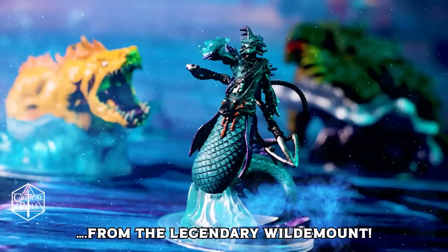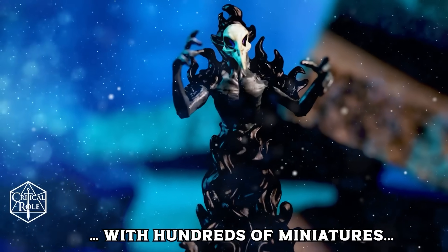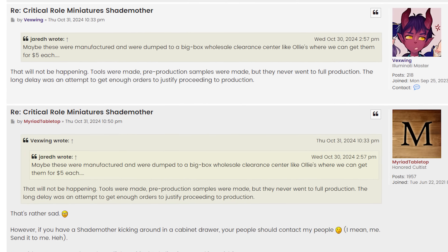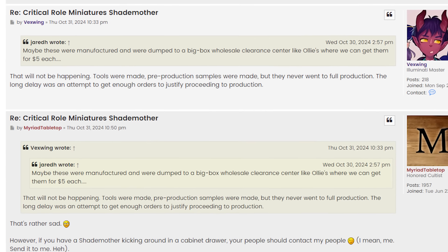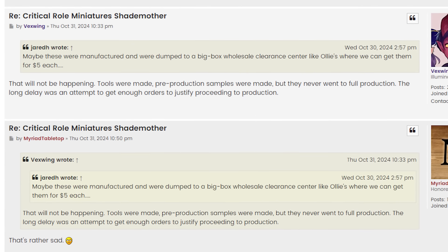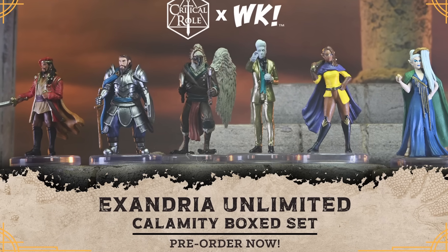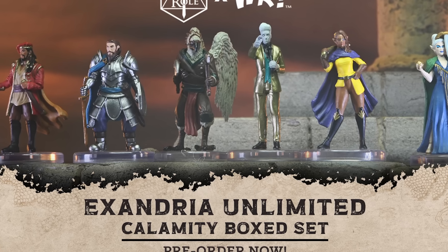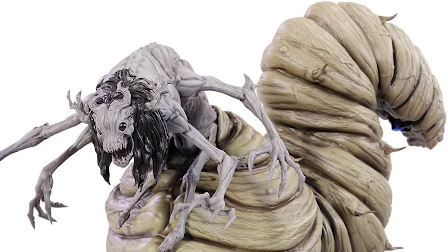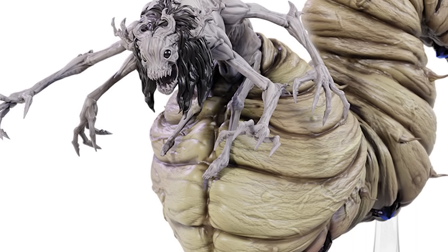So why is WizKids suddenly cancelling Critical Role models, and should Critters be concerned? According to a source on Minigalleries who appears to work as an RPG miniatures coordinator for WizKids, not enough people pre-ordered the minis, so it wasn't financially viable to go ahead with production, even though prototypes and some molds had already been made. That would explain why both products had been in pre-order status for so long — announced way back in 2023 — as apparently WizKids was trying to give them as much time as possible to generate the pre-orders necessary to take the minis to production.